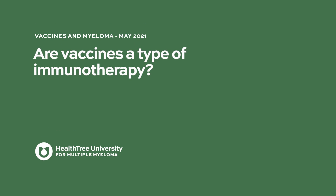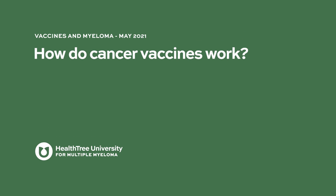Are vaccines a type of immunotherapy? Yes, it's a type of immunotherapy exactly. People have become more and more familiar with how the immune system can attack cancer — things like CAR T cells or T cell engagers, which we call bispecifics, are about raising a population of immune cells that you directly infuse into the patient.